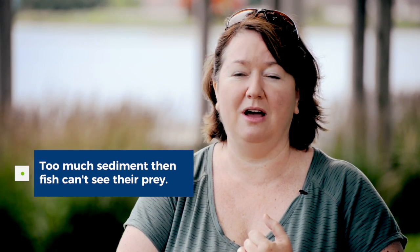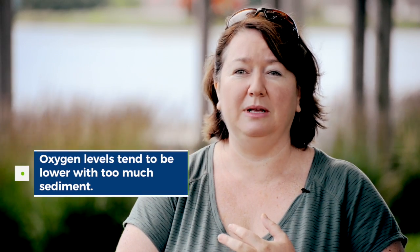If the water is full of suspended sediments, like you probably see in Port Perry, because there's a lot of sediment that gets washed into the lake — that's not so good. Fish need to see, so if there's too much sediment, they're not able to find their prey very well. Also, oxygen levels tend to be lower when there's lots of sediment. When we measure all of these different types of compounds and chemicals, we can make a better assessment of how healthy the lake is.